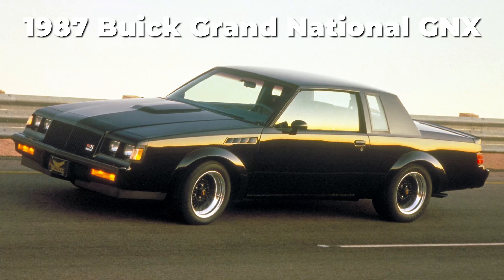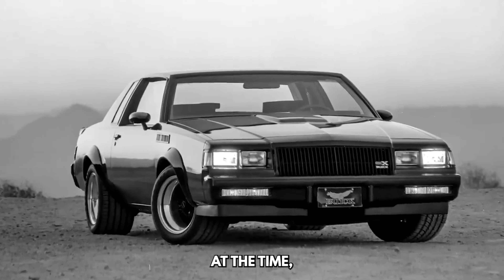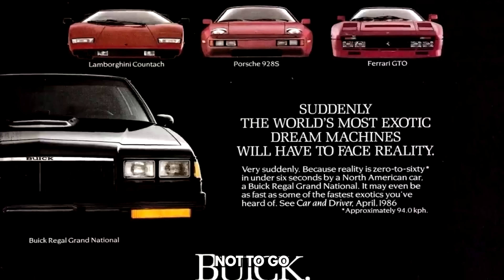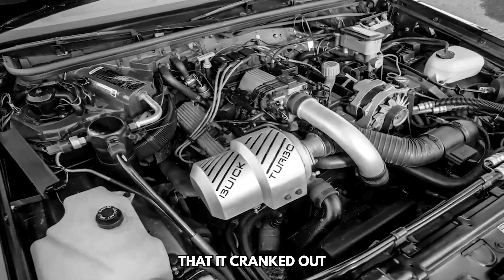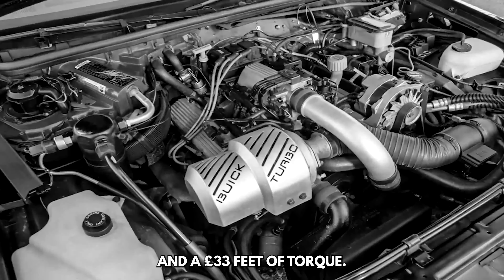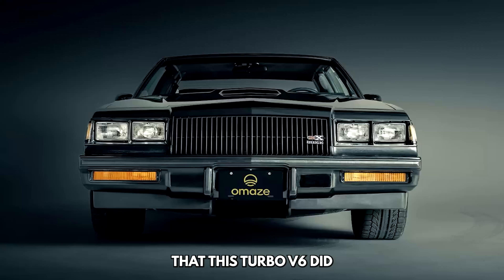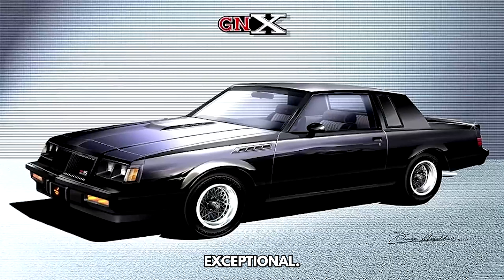The GNX was an unusual car for the 80s, and it's probably one of the coolest cars on our list. It was the hottest American-built performance car you could buy at the time, since it was faster than Ferraris and Lamborghinis. When GM built the GNX, they opted not to go for a standard V8 and instead used a turbocharged V6 that cranked out 245 horsepower and 330 pound-feet of torque. Independent testing revealed that this turbo V6 actually made closer to 300 horsepower and 400 pound-feet of torque — truly exceptional for a car made in the 80s. Sadly, just 547 units of the GNX were ever built.